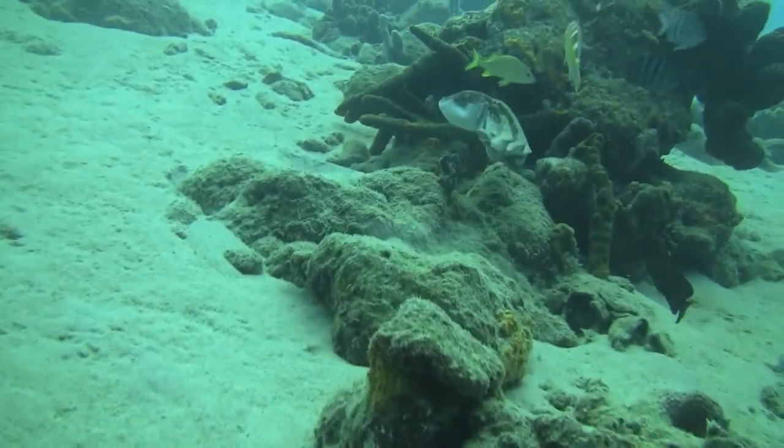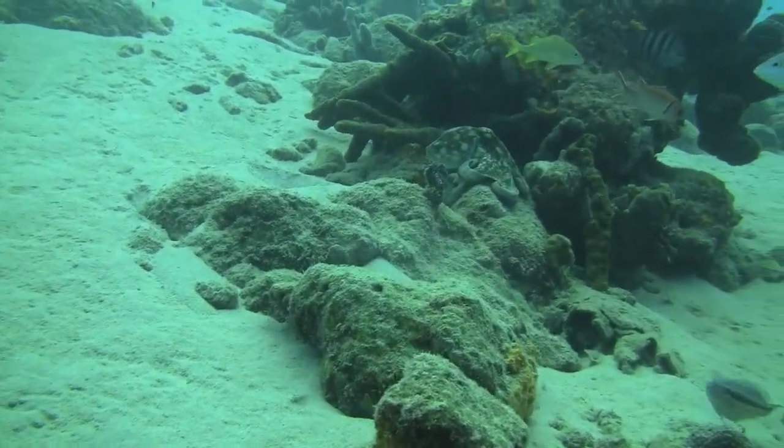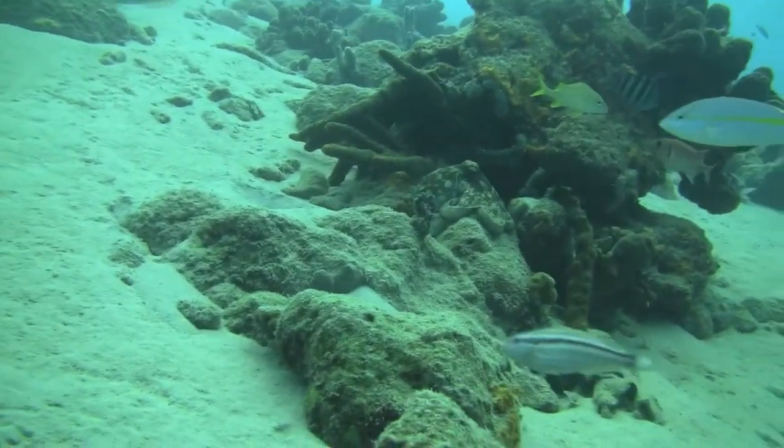On the second swim it moved on to another rock, settled itself completely, and turned into the rock.